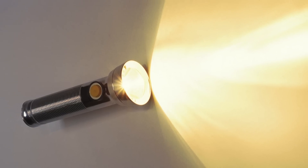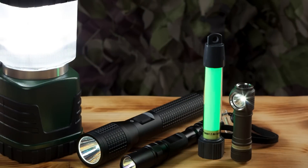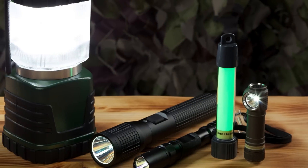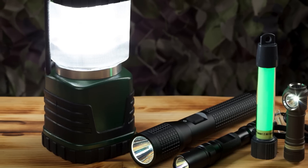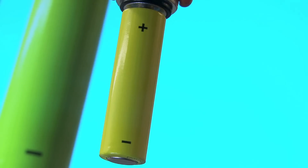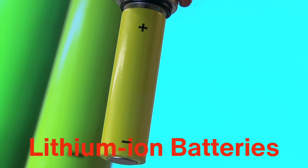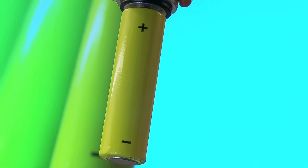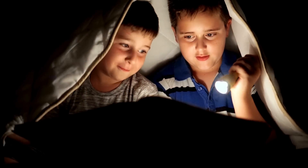The shift from incandescent to LED flashlights marked a turning point in the design and capabilities of these devices. Flashlights became smaller, lighter, and more powerful, capable of producing intense beams of light that far outshone older models. Modern LED flashlights often come with adjustable brightness levels, focusable beams, and a variety of modes, including strobe and SOS signals. Rechargeable batteries, especially lithium-ion batteries, have further enhanced flashlight performance by providing long-lasting and sustainable power sources. Flashlights today are more environmentally friendly, versatile, and accessible than ever before.